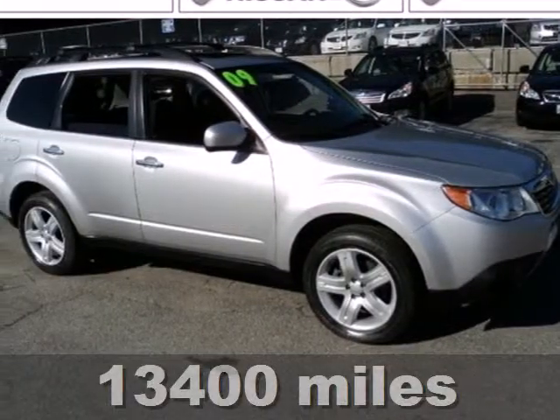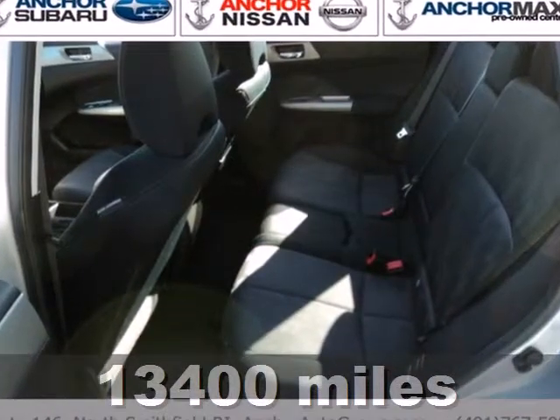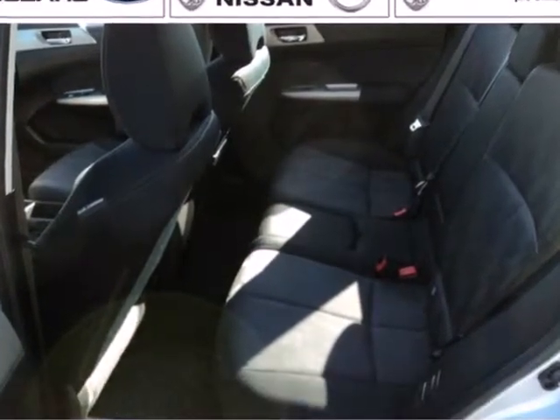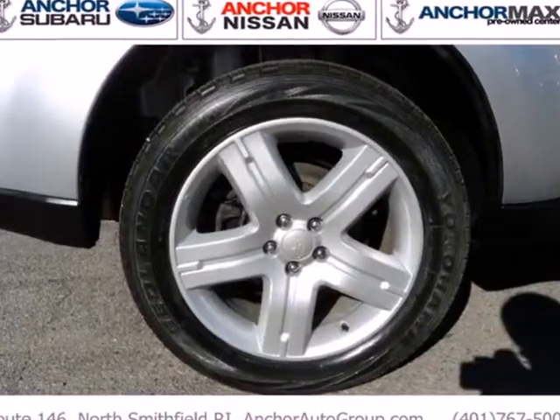It's a 2009 Subaru Forester. It comes standard with automatic climate control, four-wheel independent suspension, a roof luggage rack, remote-powered door locks, one-touch power windows, and a tilt steering wheel.